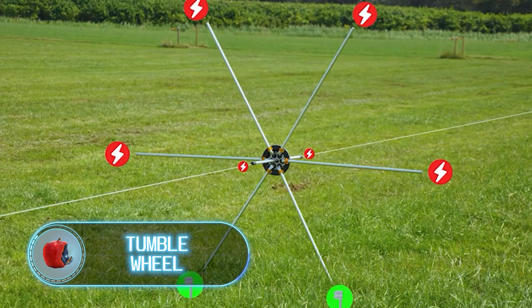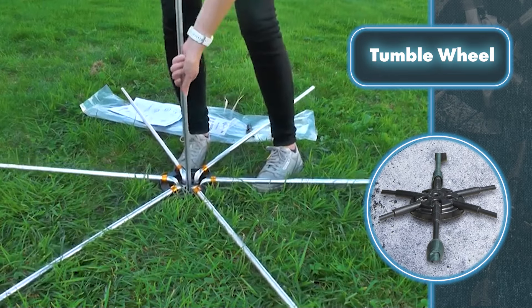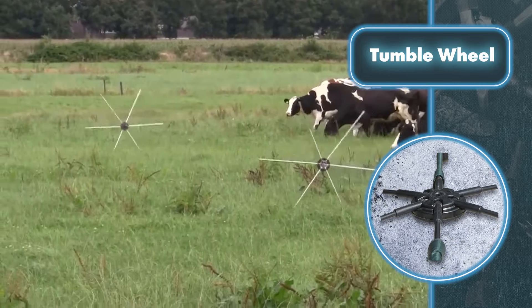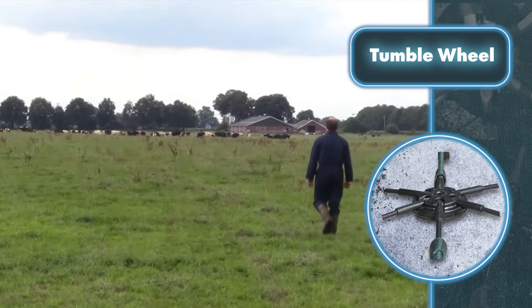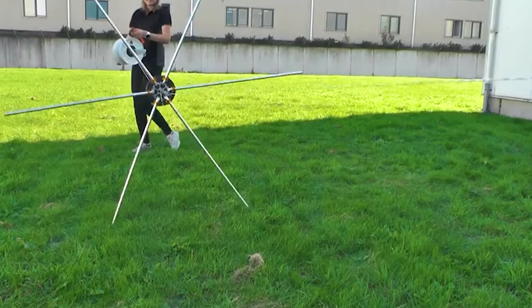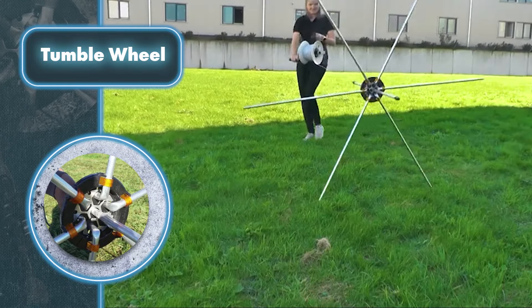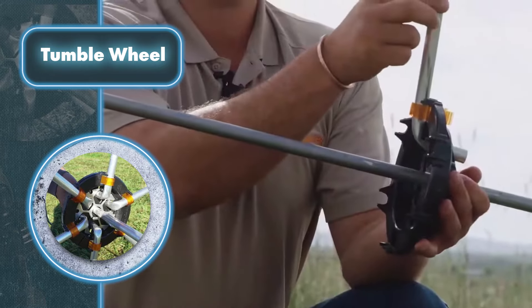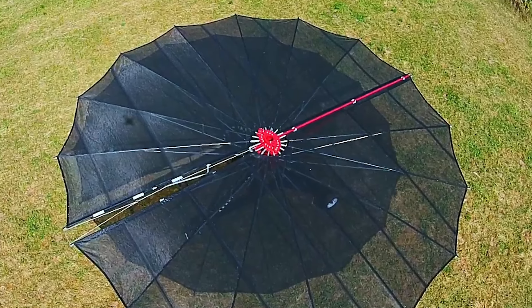Installing an electrified fence isn't too hard, but if you need to move it there could be problems. Gallagher has a solution: the Tumble Wheel. The barrier runs through a certain number of wheels, each with several spokes, allowing the user to move the barrier over any surface — including flat, very hard, and frozen ground. Ten of these wheels can hold about 656 feet of fencing, and the cost of one wheel is $97.